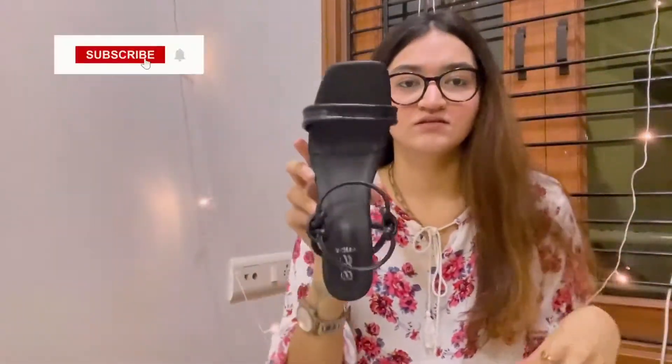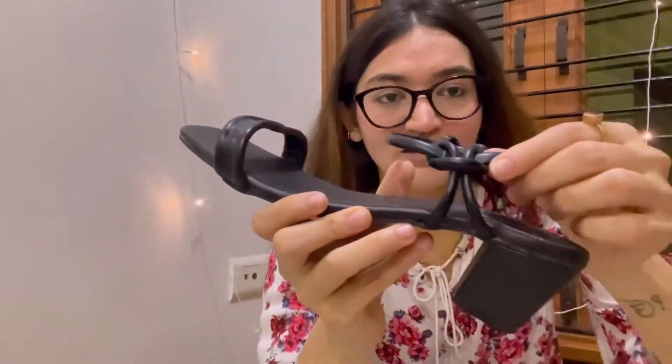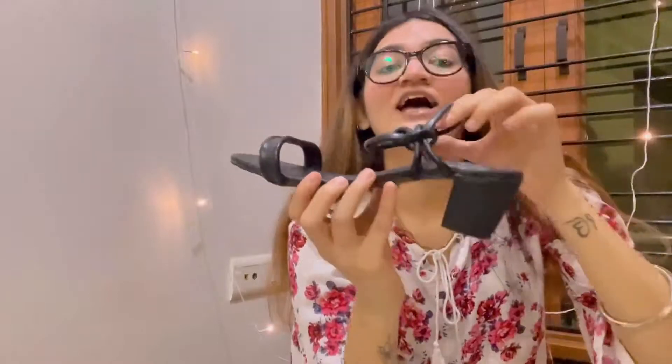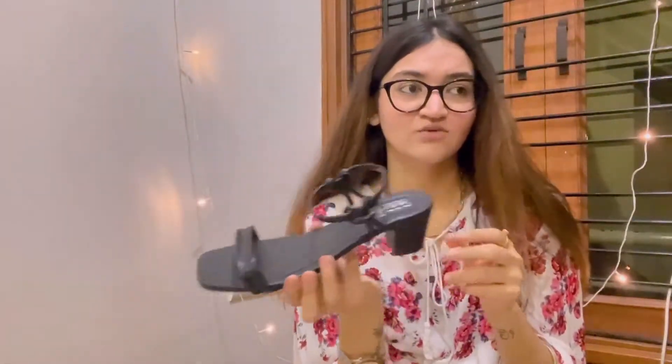These are the proper heels I was talking about. I've only worn them two or three times. What I love about them is that even though they're a simple classic black heel, the detailing is beautiful. The material is soft and not hard enough to hurt your feet. The design is minimalistic yet classy. A black heel is a must for any girl as it goes with any color and any outfit. These heels were $6.99.